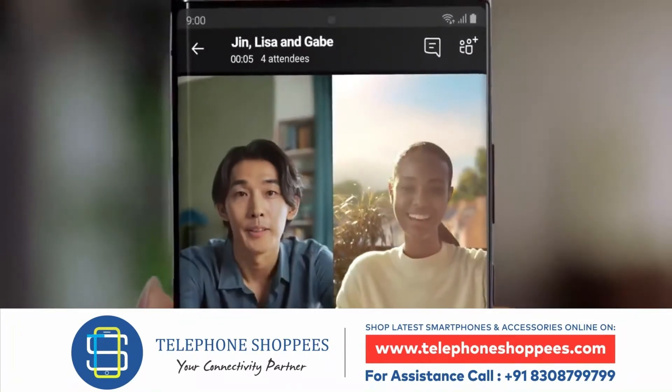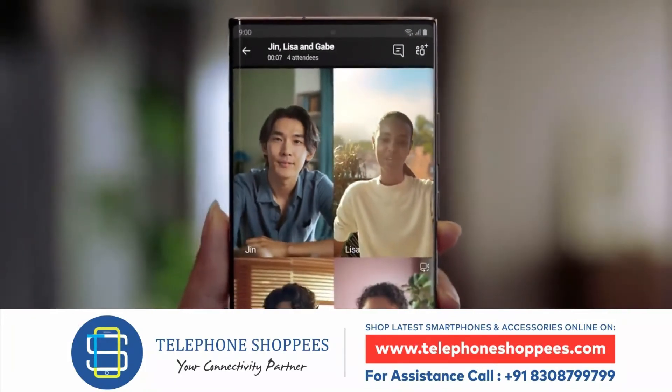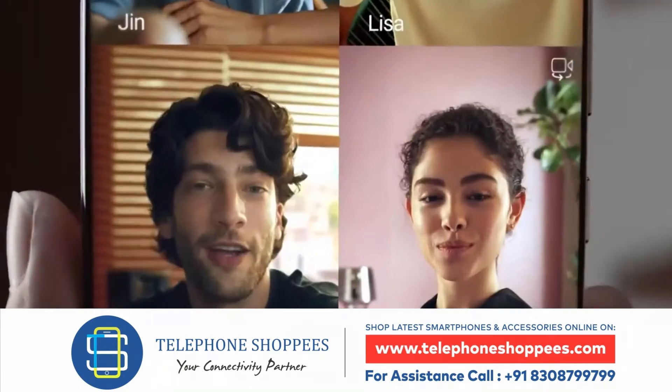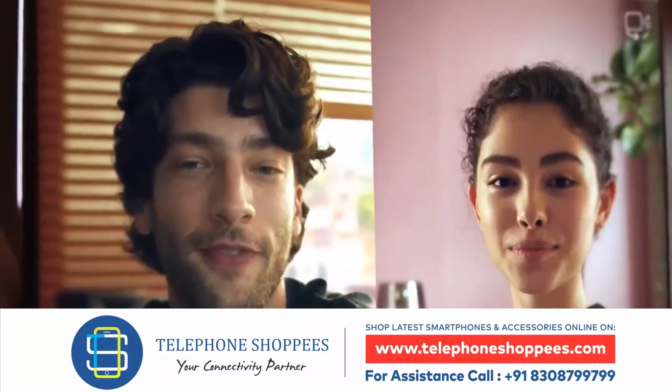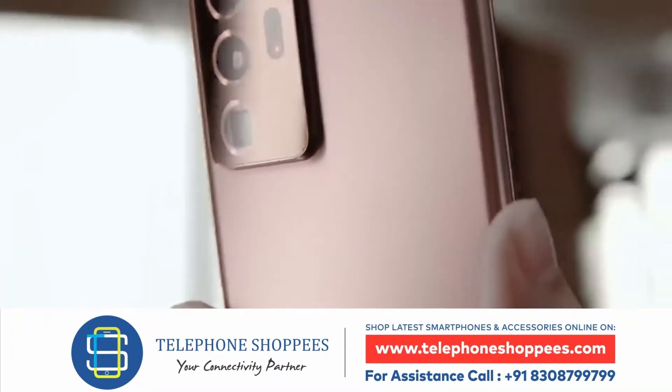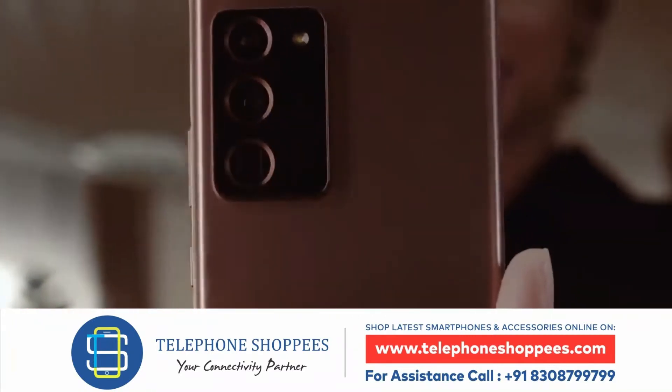Today's new normal demands a new device, so we made one. Bringing first-of-its-kind innovation to mobile for a new way to collaborate. This is not work as you know it. This is the power of a computer suite in your hand.